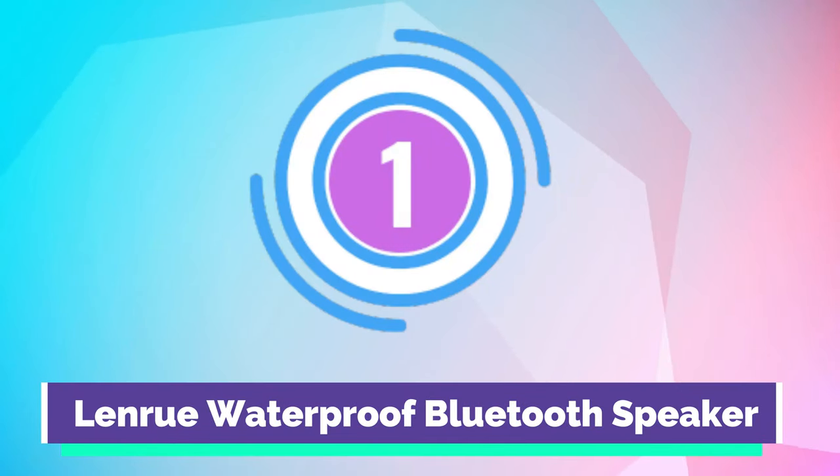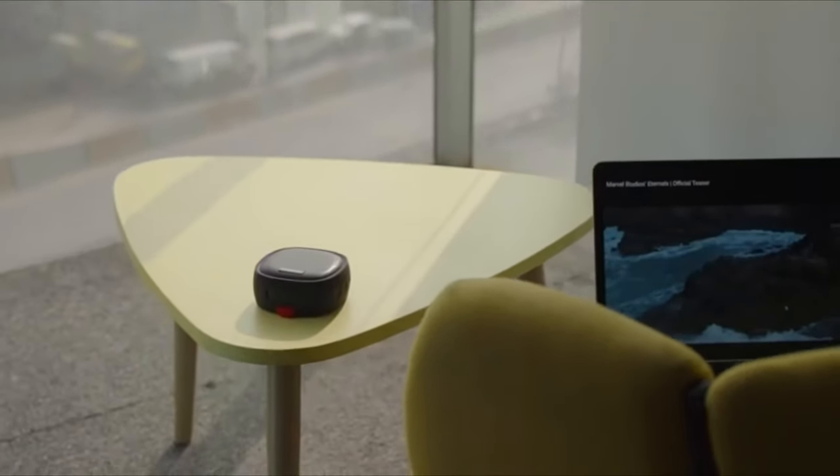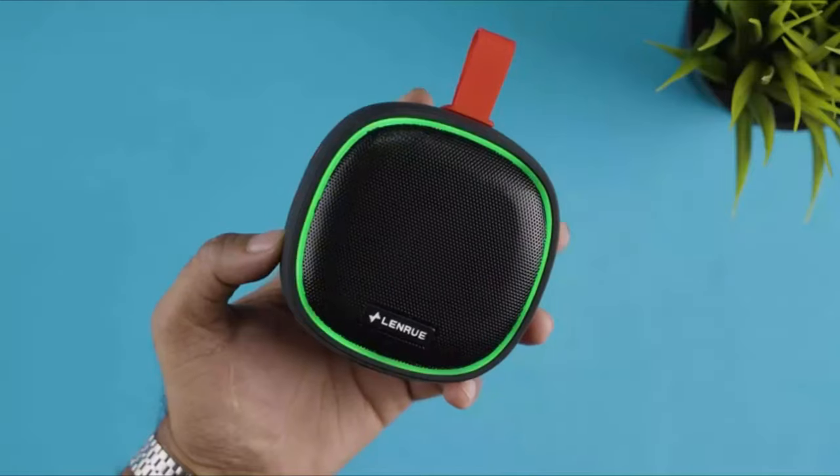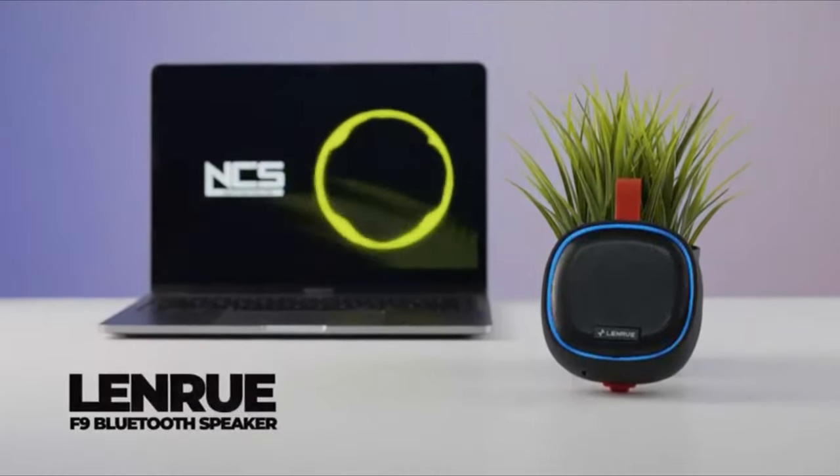Number 1. LenRue Waterproof Bluetooth Speaker. Cool and colorful lights with a separate button will dance with the music melody, bringing more color and rhythm to your music. Create a personal exclusive stage now.